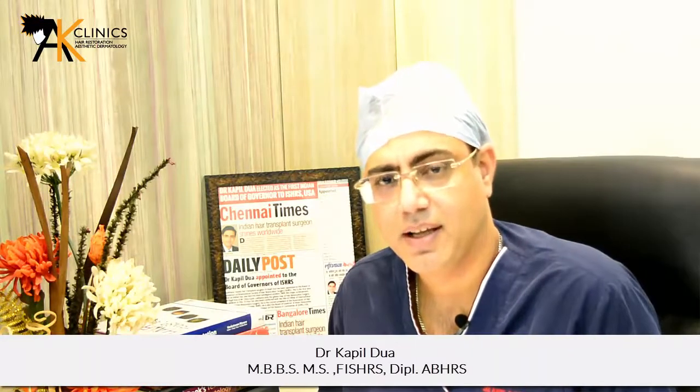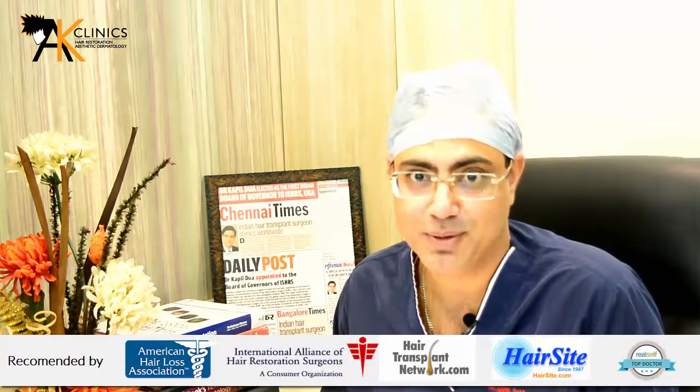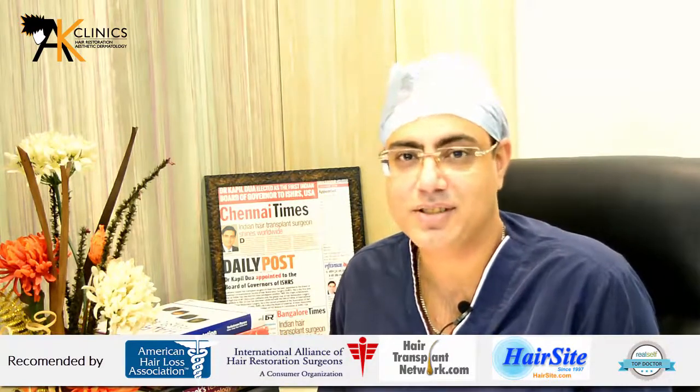What is the processing time for hair transplantation? This word is usually not used in the medical world, but since some people use it, I have to clarify that processing time is actually the time which is taken for doing a hair transplant.